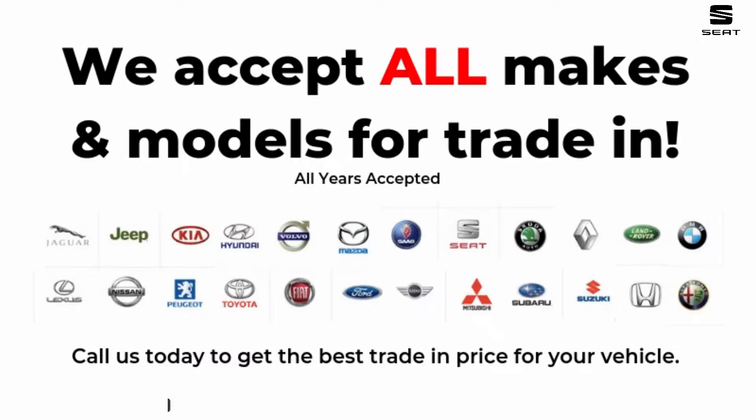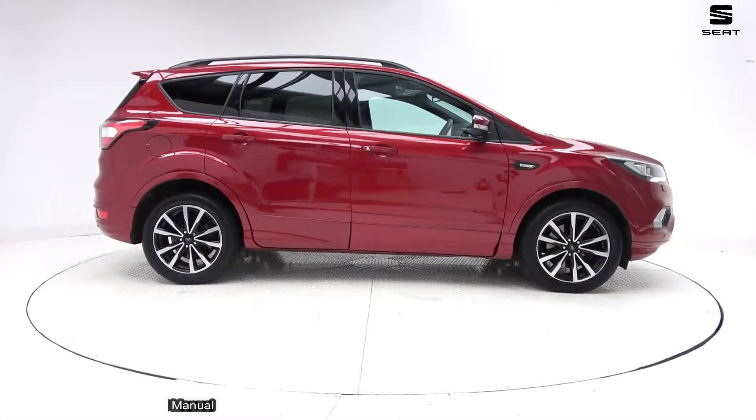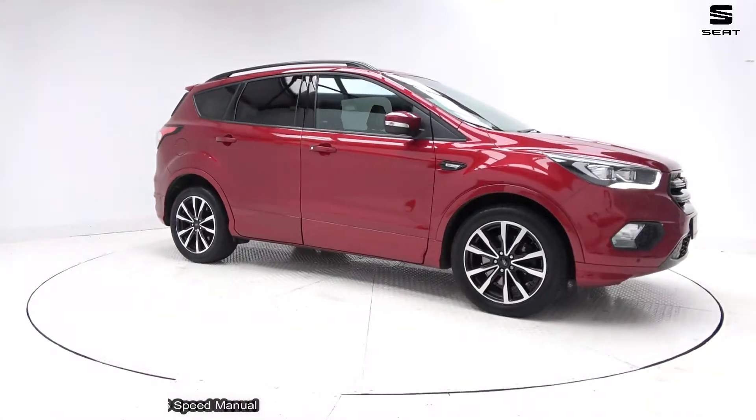Hello and welcome to Conley's SEAT Sligo. At Conley's SEAT Sligo we have a meticulous prep and inspection system for all our used cars.